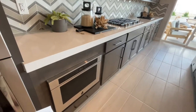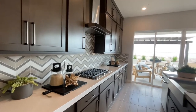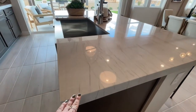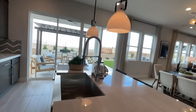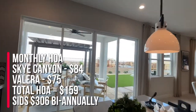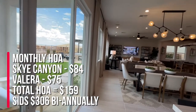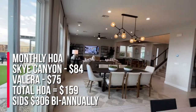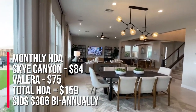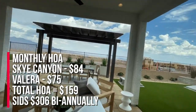The microwave is kind of a little low — that should have gone a little higher, or they should have used a drawer microwave. The HOA here for the Sky Canyon master plan is $84 a month, and then for the master plan and for Valera it's $75, so it's a total of $159 a month. The SIDS are roughly around $306 semi-annually.